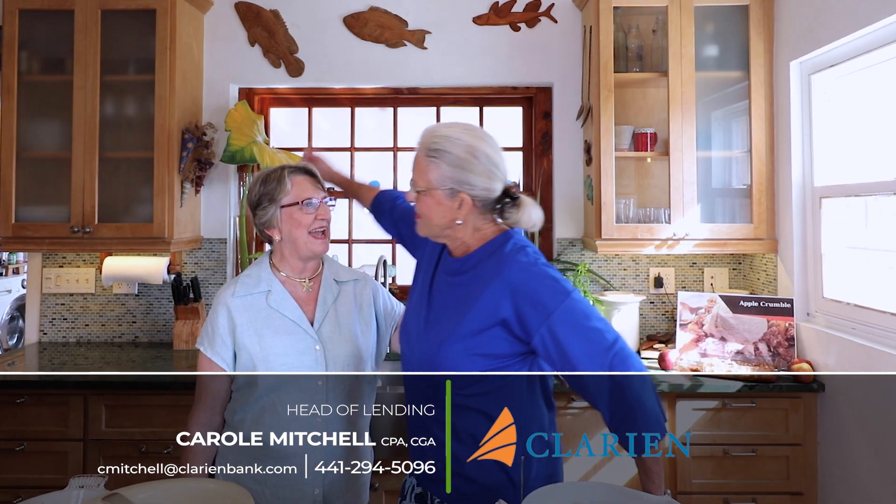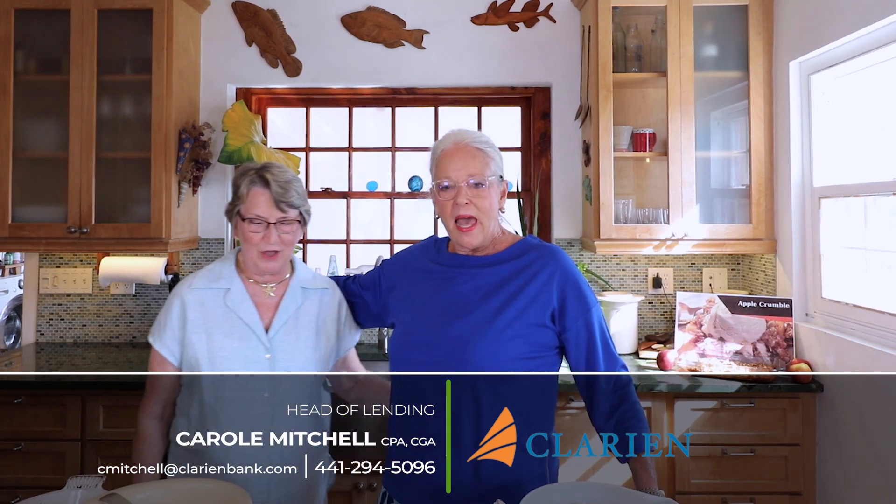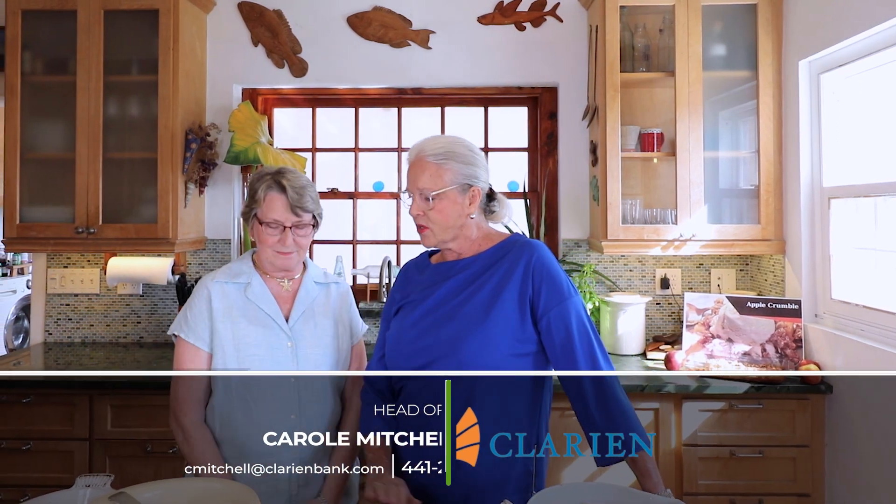Welcome, Carol — come on over and help me cook this topping! Hello, nice to see you. You know this business better than most and you really think outside of the box, so I'd love for you to talk about how you lend at Clarion Bank.